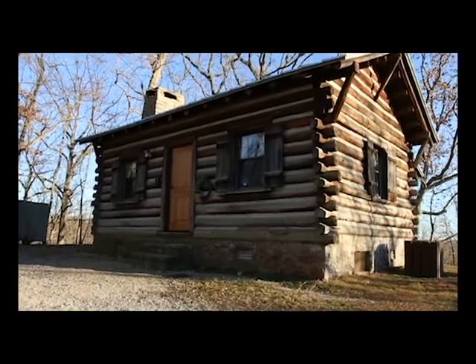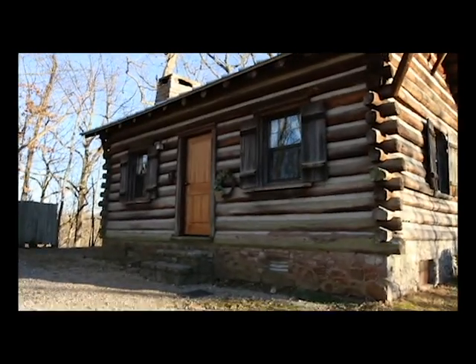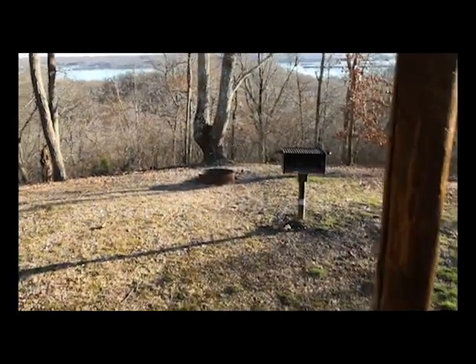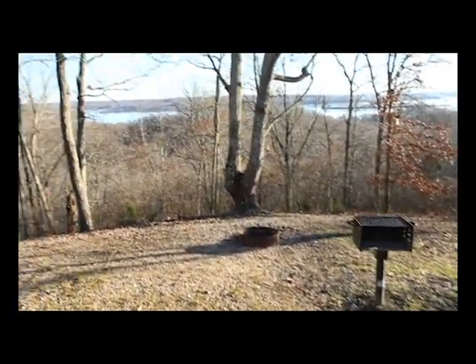Also available to rent is a rustic log cabin that is located by itself in a remote area of the park. It includes a grill, fire ring, and a porch with an amazing view of the valley.